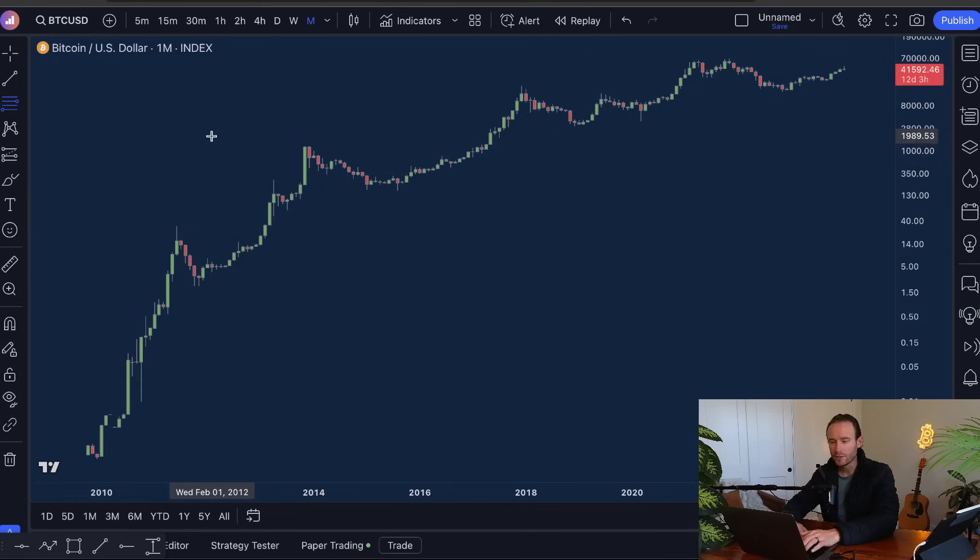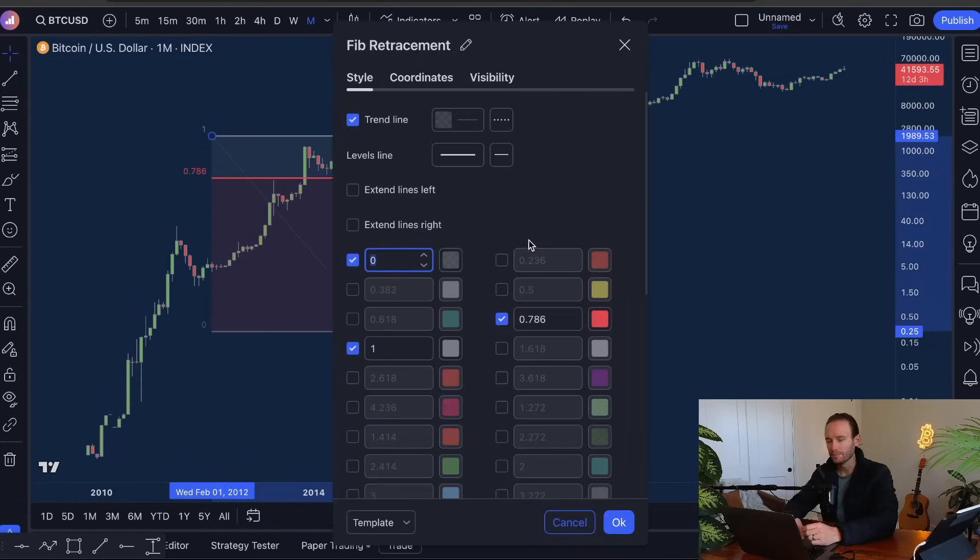I want you guys to get a Fibonacci retracement. I'm just going to pull this over here so you guys can copy this exact setup. I want you guys to turn on zero, turn on one, turn on 0.786 — in my case that's red, I've changed this to red. Do not have anything else on for the Fibonacci; turn everything else off. There should be only three parameters: zero, one, and 0.786. There's a reason for this and you'll understand — it needs to be crystal clear, the data you're about to see, because it's going to unlock something for you like a light bulb of saying, oh my gosh, this may actually be programmed and I didn't realize it.